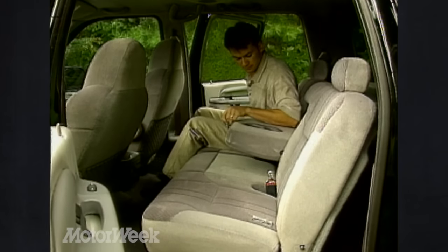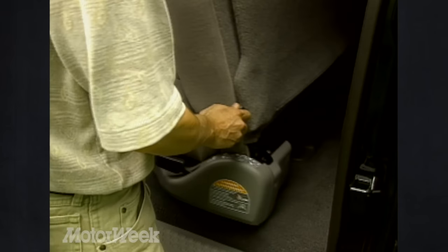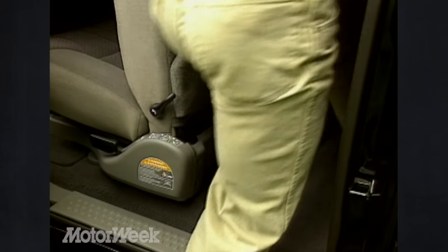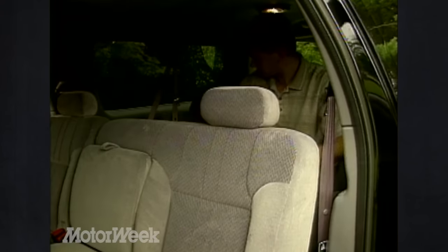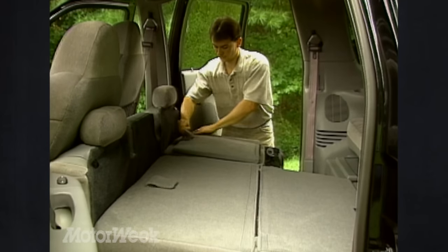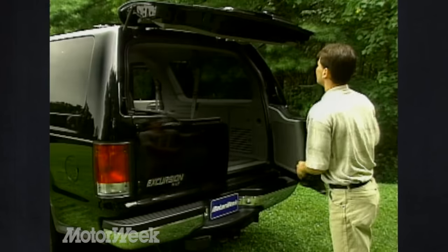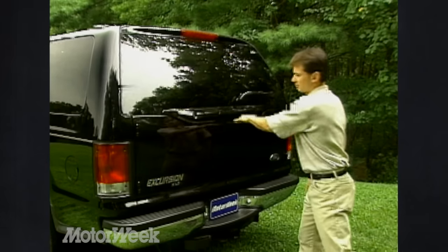Foot room climbing into the second row seats is rather cramped, but once on board, there's plenty of room for three adults. And access to the third row seats is easy from either side, thanks to the tip-slide seats. Once you're there, you'll find plenty of adult-sized room. For maximum cargo capacity, the second row seats fold flat and the third row rolls right out the back. And all that space is easy to get to through the lightweight tri-panel doors.